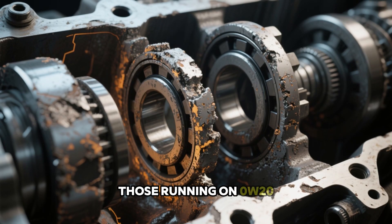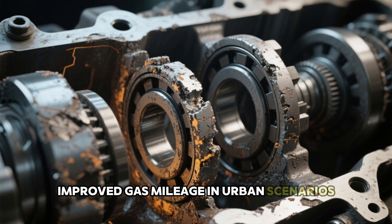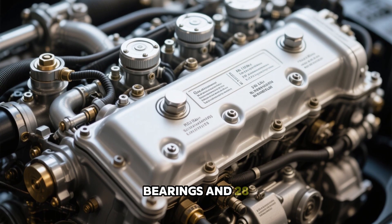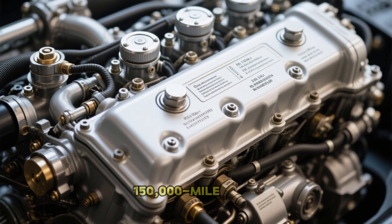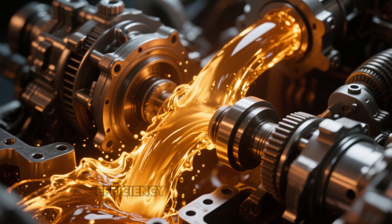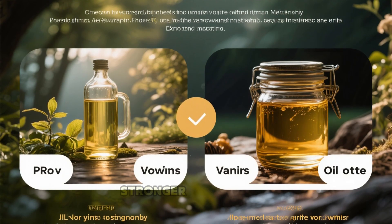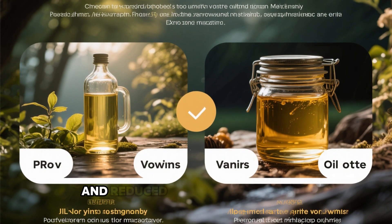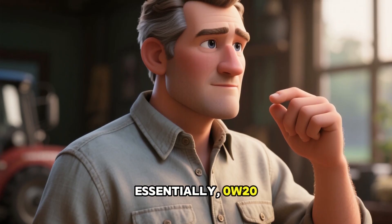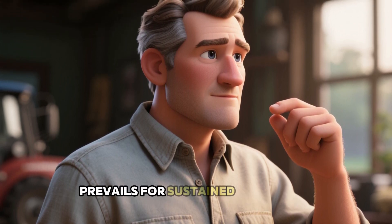Those running on 0W20 exhibited approximately 2–3% improved gas mileage in urban scenarios, yet they also displayed 42% increased abrasion on bearings and 28% greater oil usage by the 150,000-mile mark. Conversely, the 5W30 group had marginally reduced efficiency but demonstrated notably purer internal components, stronger lubrication during intense demands, and reduced elongation in timing mechanisms. Essentially, 0W20 excels in immediate performance gains, but 5W30 prevails for sustained reliability.